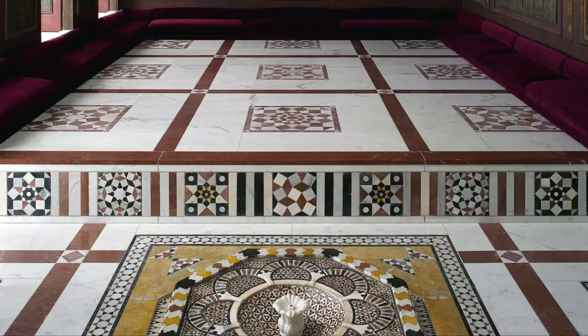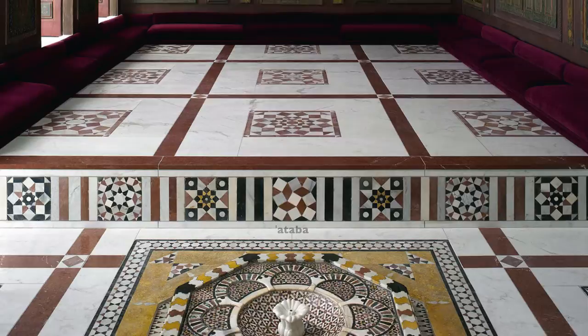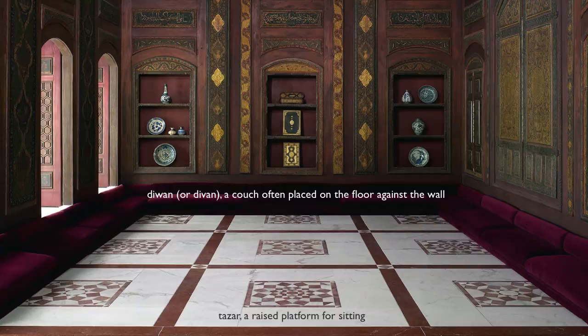you enter the space around the fountain called the ataba — like a threshold. If you're important, you take off your shoes and you are escorted to sit on the diwan in the other part of the room called the tazar. This is a raised platform. If you're not so important, you get stuck in the ataba, which, while it's beautiful and has inlaid stone, it's a big insult to be left there.